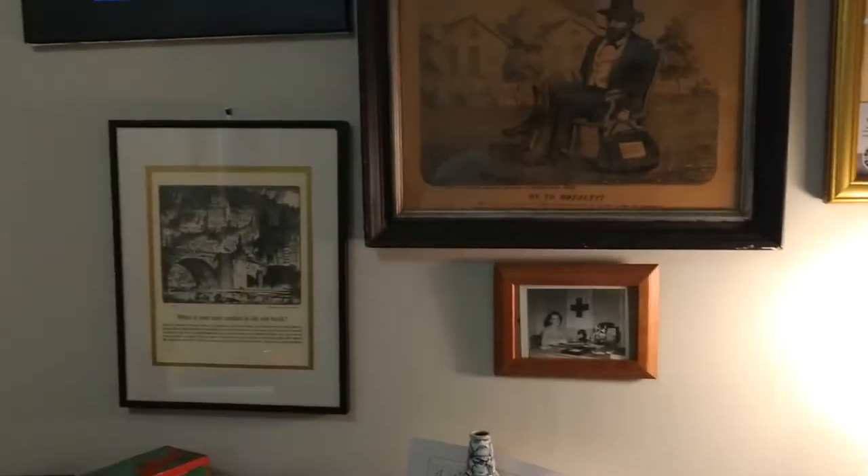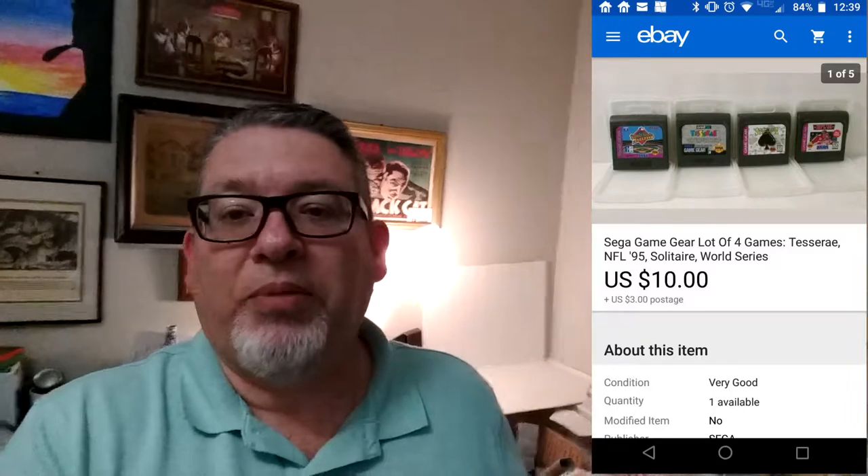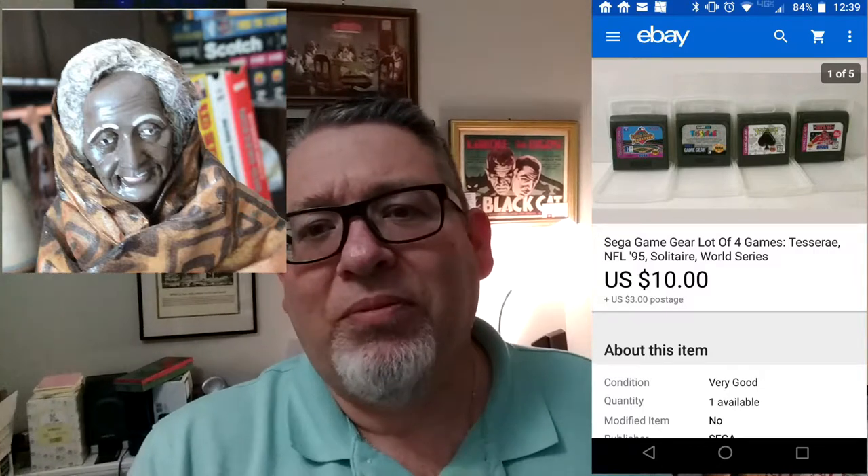Next thing that sold is Sega Game Gear. I sold a lot of four Sega Game Gear cartridges — they've already been shipped. I'll put a picture up. I paid two dollars for all four of them and sold them for $10. I took a best offer — I had them listed for $12.95, somebody offered me $10, I said heck yeah. Not a huge profit. I was a little worried I was going to get stuck with them, but I bought them at an estate sale in Indiana. Three weeks I had them on sale. Not bad at all.